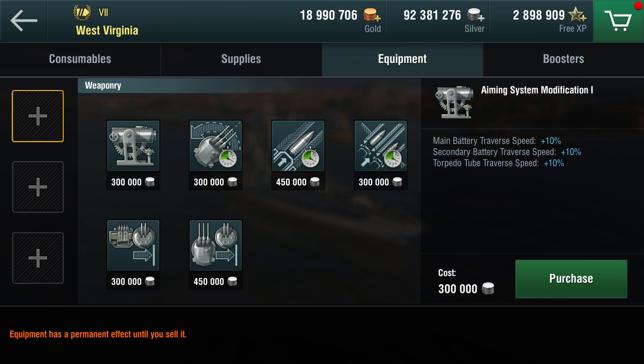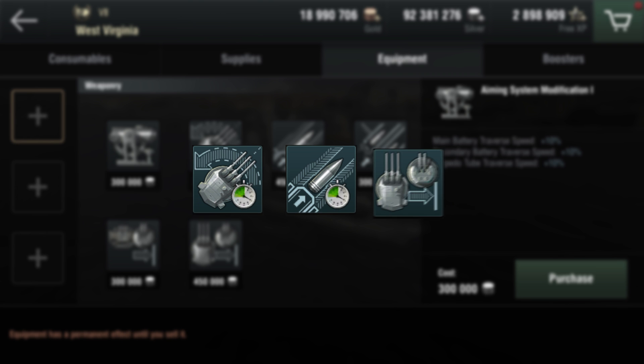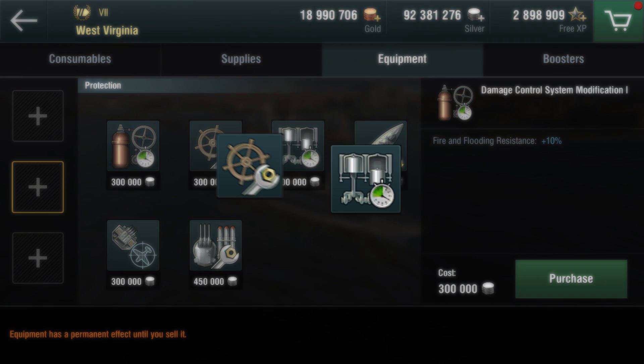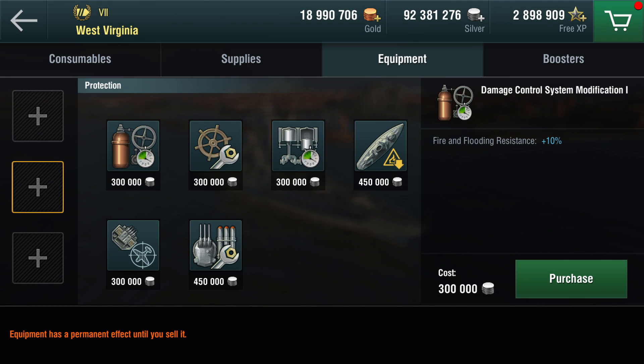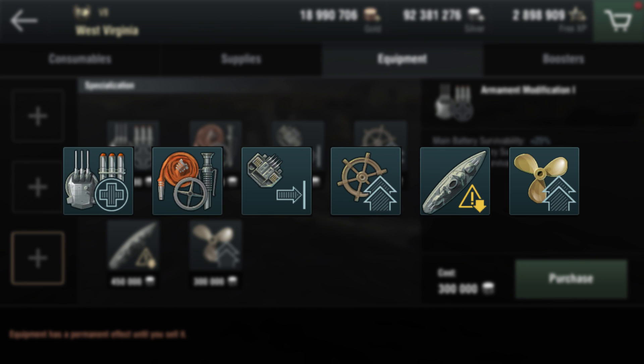Choosing the right equipment is quite another story. West Virginia is presented with multiple variable options. Increasing turret traverse speed, reducing the reload speed, or enhancing the firing range are equally useful, so it's up to you to decide. The second slot should be used for a propulsion modification or steering gear modification — you will have to decide what is more important: acceleration or turning speed. Finally, the third slot is good for any of the six types of equipment, matched according to your playstyle.